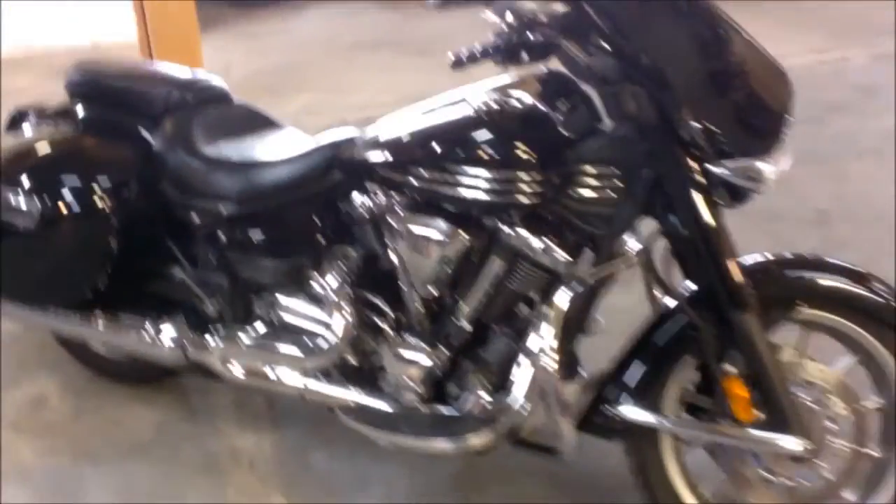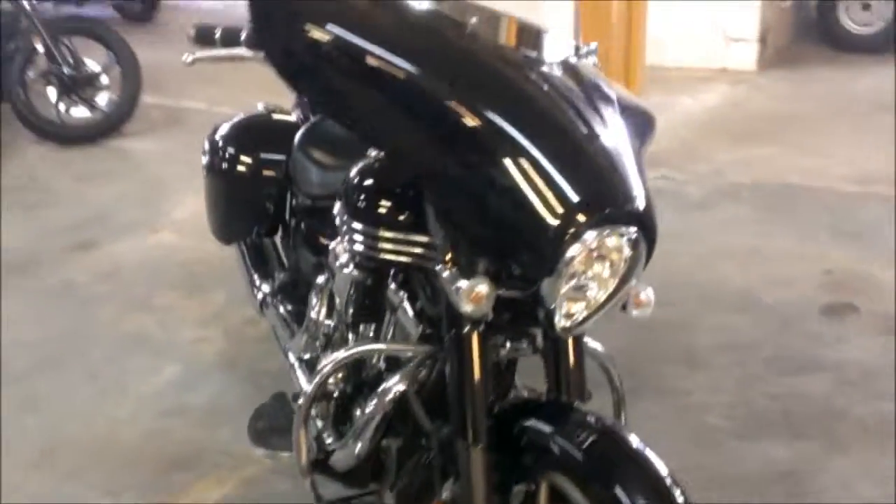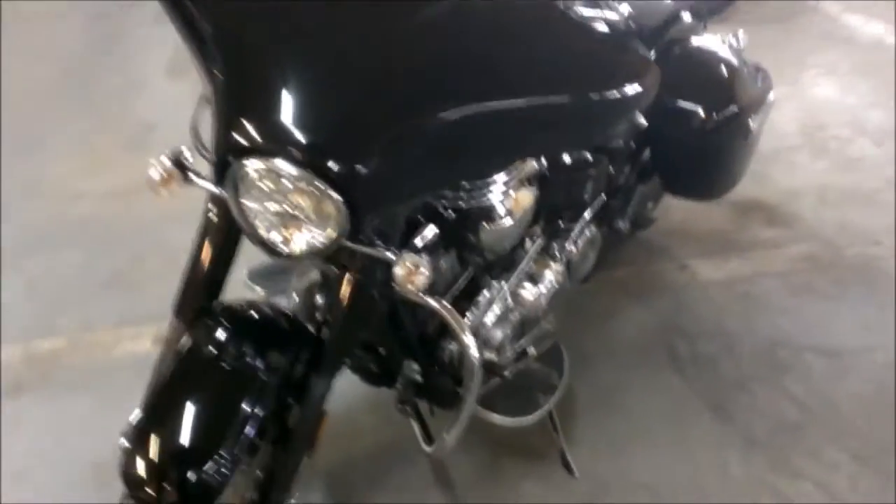We have over 400 used bikes on our showroom floor. Today we have a 2010 Yamaha Stratoliner Deluxe 1900cc motorcycle for sale with all the extras.